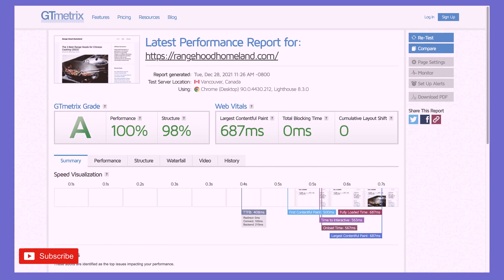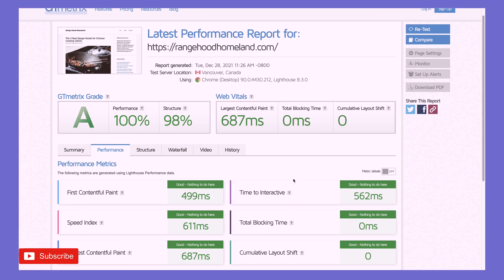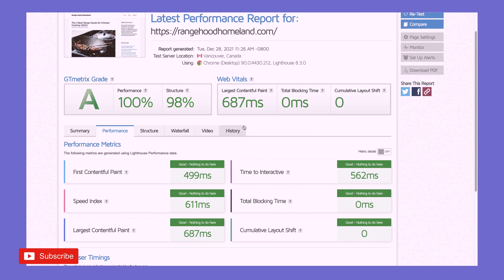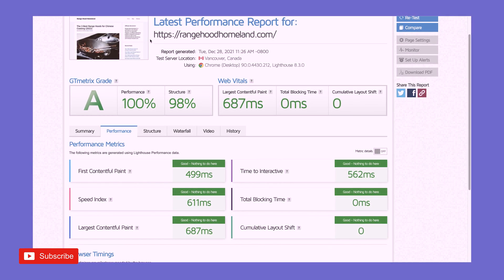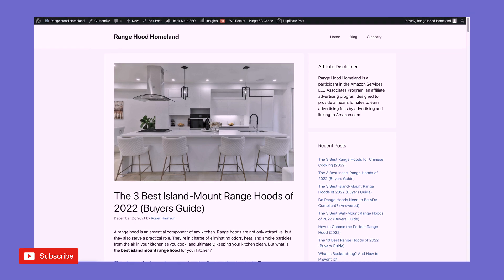Have you ever seen a website with a 100? This is what it looks like — it's very basic. Let's look at the performance. Look at our web vitals — this is literally as good as you can get for website speed and for SEO web vitals health. Now I'm going to show you what I am using to make it so fast.